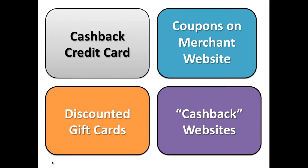This method, also known as the IANA method, is special because it takes advantage of four different types of discounts. We have cash back credit card discounts, coupons that we find for merchant websites, discounted gift cards, and last but not least, cash back websites. Let me go deep into each one of these.